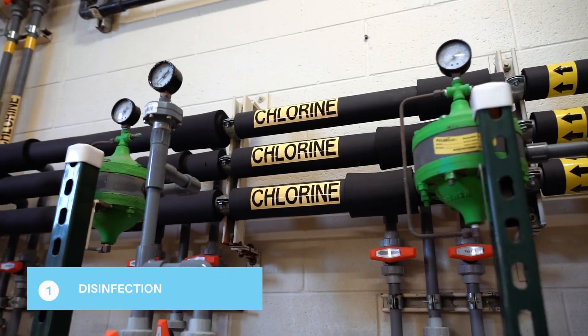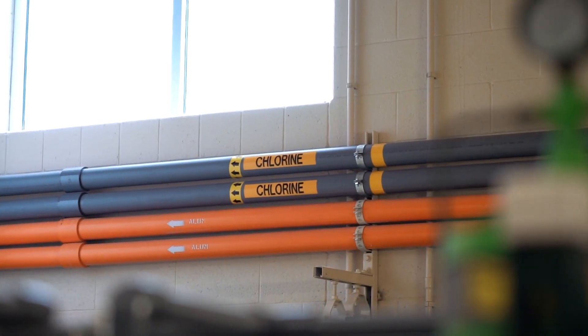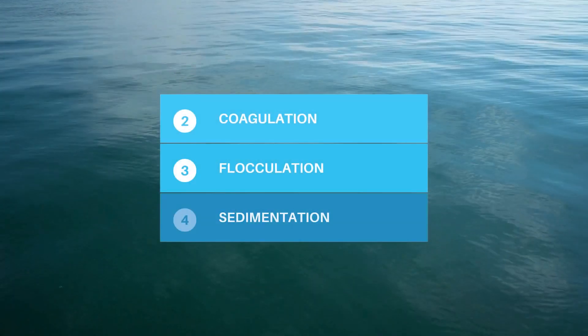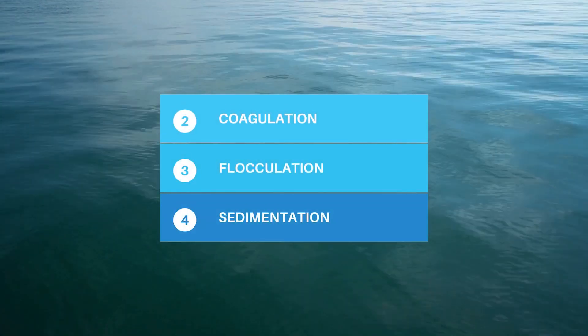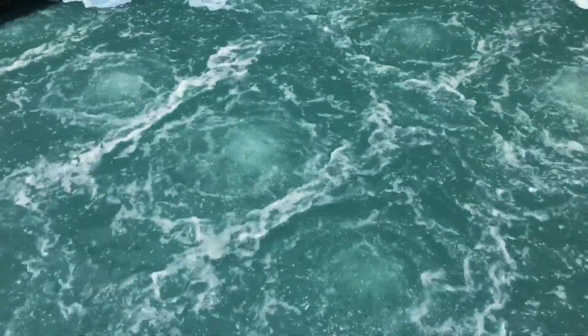Disinfection adds chlorine to the water and kills disease-causing organisms. The next three steps remove 90% of solids from lake water before it is filtered. These stages of treatment occur mostly within two 1.2 million gallon basins.